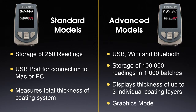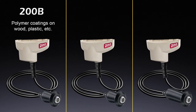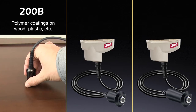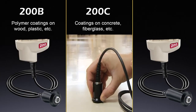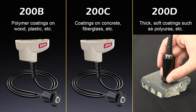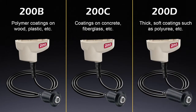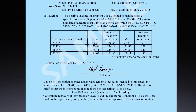A powerful graphics mode is ideal for visualizing the coating system and evaluating new applications. Three Positector 200 probes are available depending upon the desired application. The B probe is ideal for measuring polymer coatings on substrates such as wood and plastic. The C probe measures polymer coatings on concrete and fiberglass. The D probe is designed to measure thick soft coatings such as polyurea. All Positector 200 probes arrive calibrated and ready to measure, and include a long-form certificate of calibration traceable to a national laboratory.